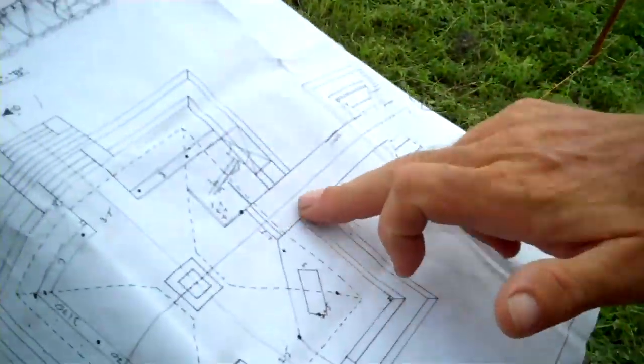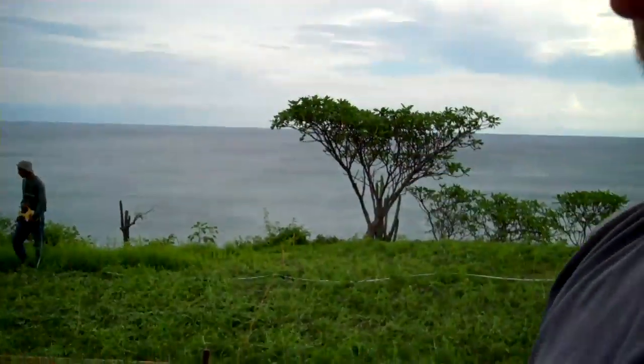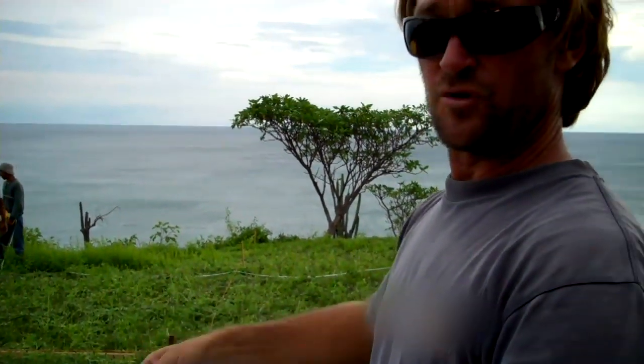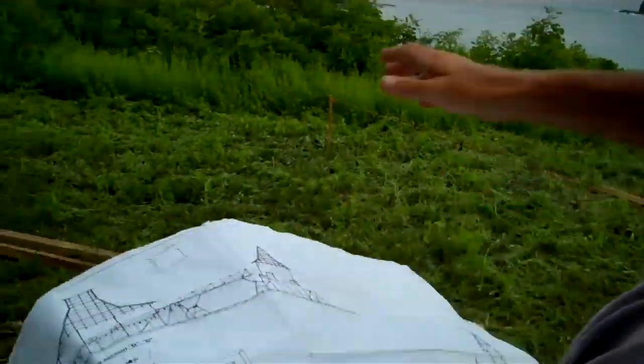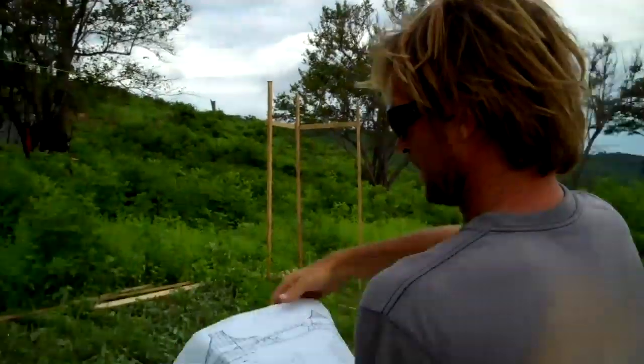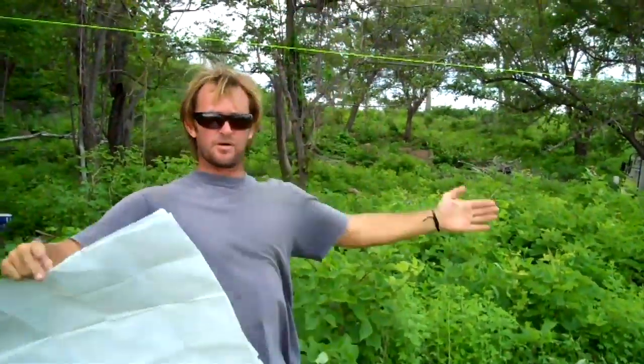The vote booth is going to be out at the edge of this headland, about four meters off the ground at floor level — so it's going to be pretty high up. What we've got set up so far is this line up here that's going to be the floor level to give the big pyramid effect.